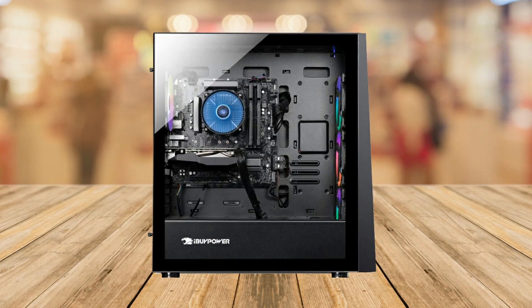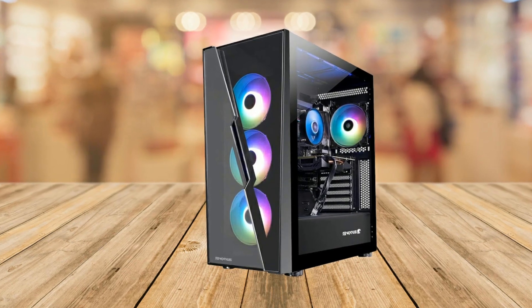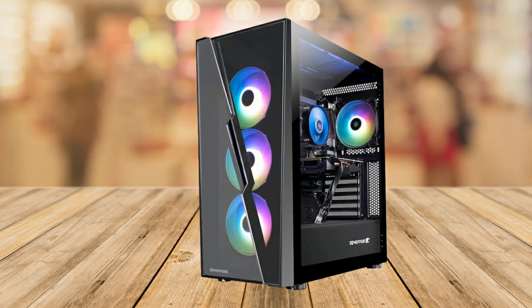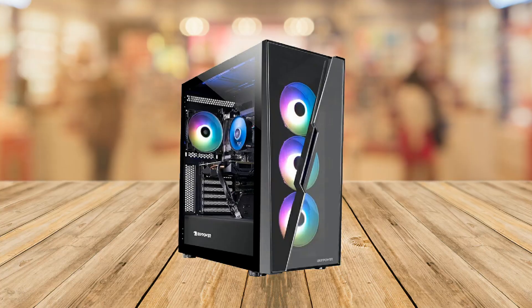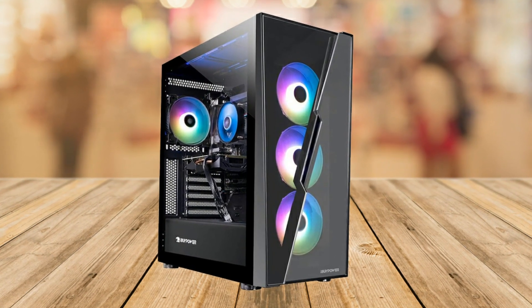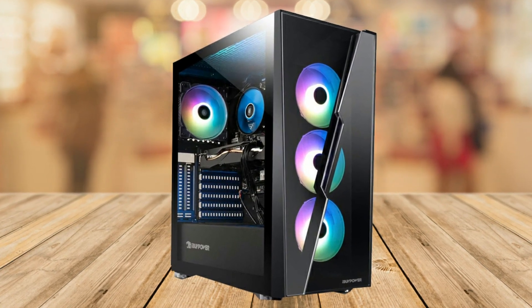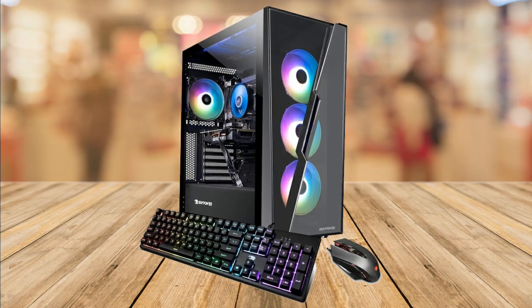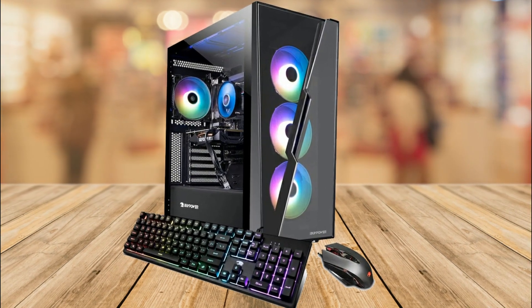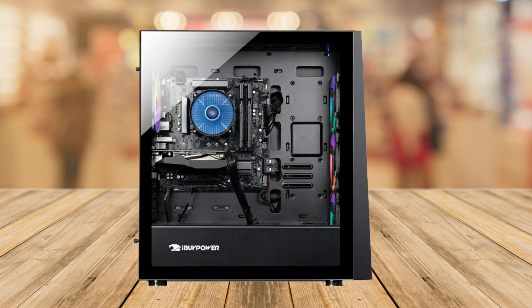The iBuyPower SlateHako AD420N gaming desktop computer is powered by an Intel Core i5-12600KF processor, which has a clock speed of 3.7 GHz, making it a powerful CPU for gaming and other demanding applications. It also comes with an Nvidia GeForce RTX 3050 graphics card with 8GB of dedicated memory, which ensures smooth gameplay and high quality visuals.